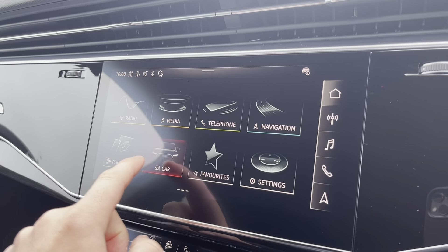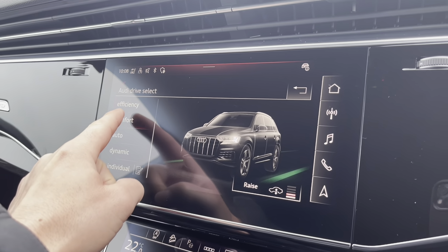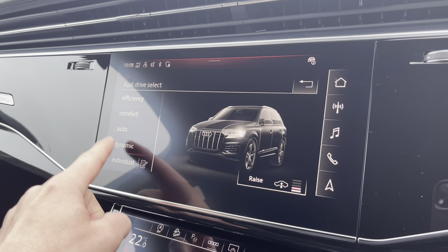If we go into the car menu to Audi drive select, here we can choose how you want the car to perform — like the stiffness of the steering wheel or the thrust of the vehicle.